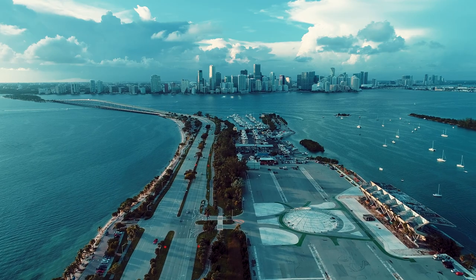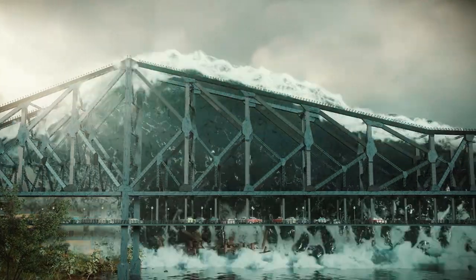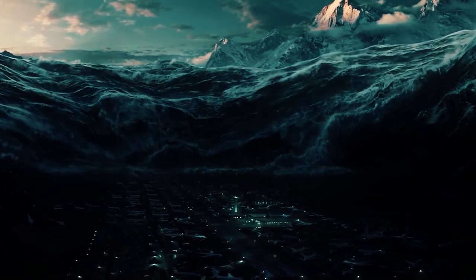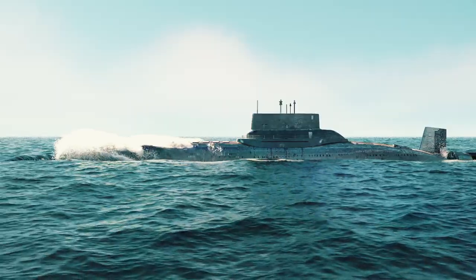Such weapons pose a great threat. The drones can travel hundreds of miles covertly at a depth of up to 0.6 miles and explode off the U.S. coast, causing a radioactive tsunami that would sweep away everything in its path for tens of miles and cause numerous casualties. A threat like this cannot be ignored, so what can be done to counter it?